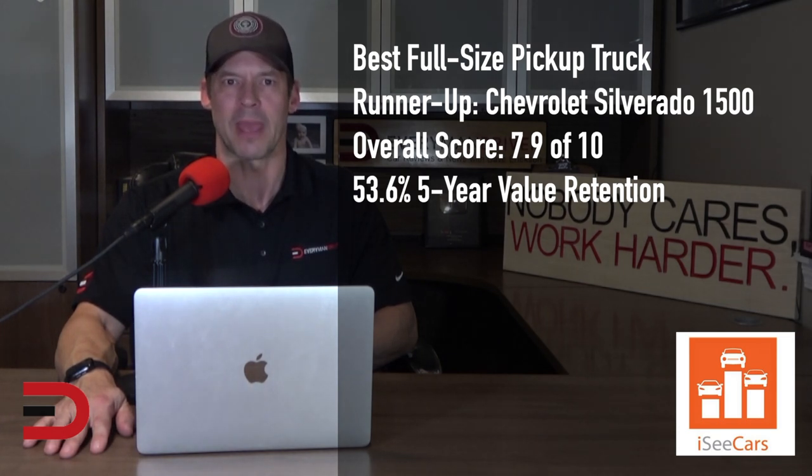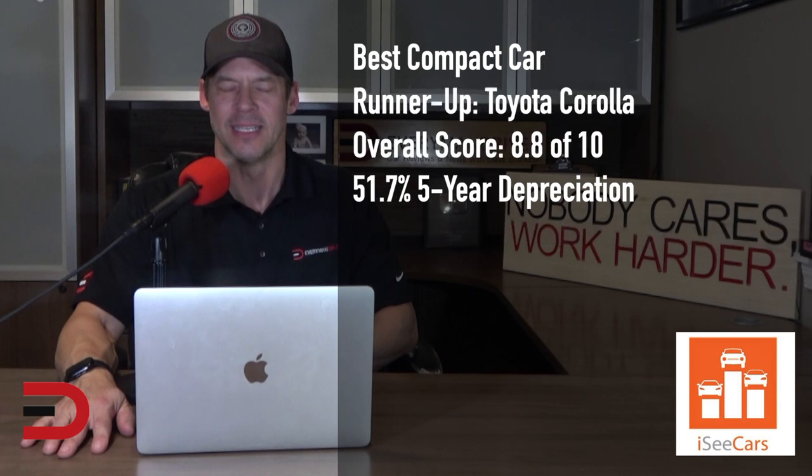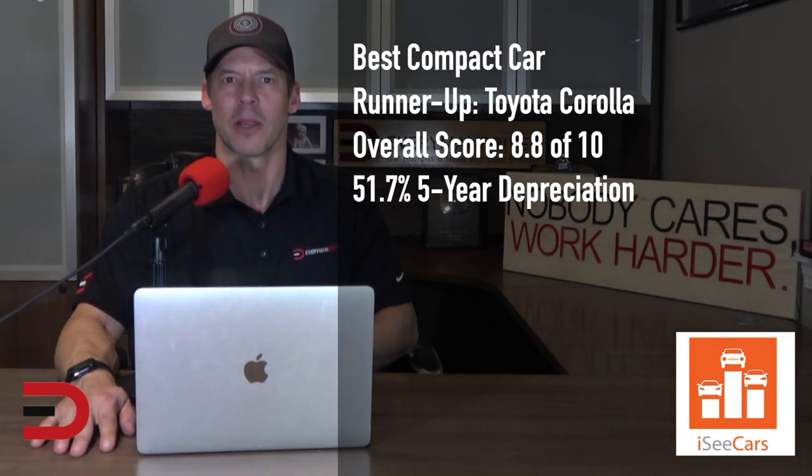Although the demand for sedans has waned in recent years, demand for the compact Honda Civic remains very strong. The Civic is known for its reliability and longevity, with many original owners passing the vehicle down to their kids as they reach driving age. It is the longest-lasting compact car in terms of likelihood to reach 200,000 miles, has strong value retention, and offers among the best miles-per-gallon estimates in its class. The Toyota Corolla is the runner-up, known for its reliability, longevity, and value — also likely to reach 200,000 miles and boasting excellent fuel economy and top safety scores.